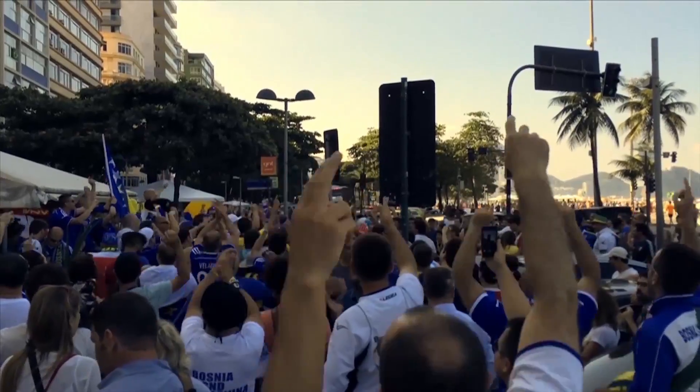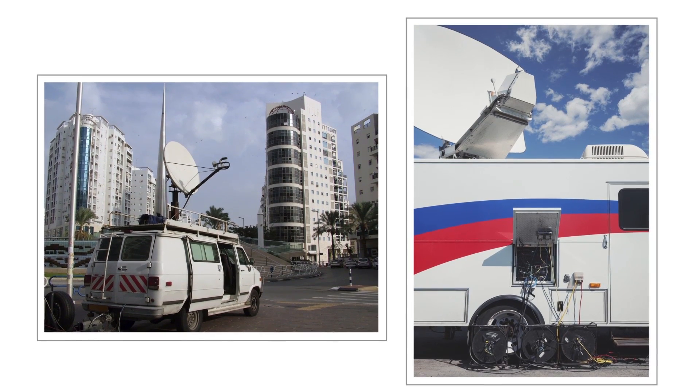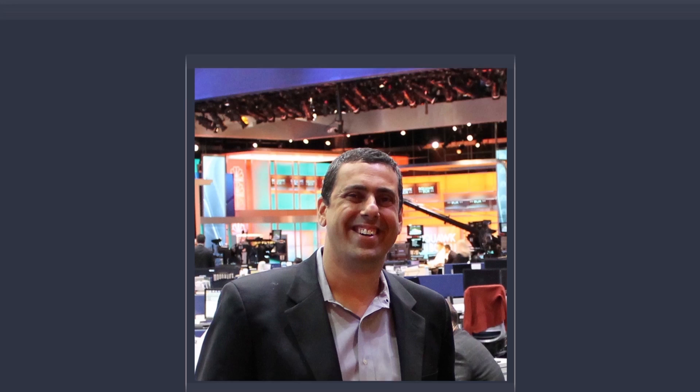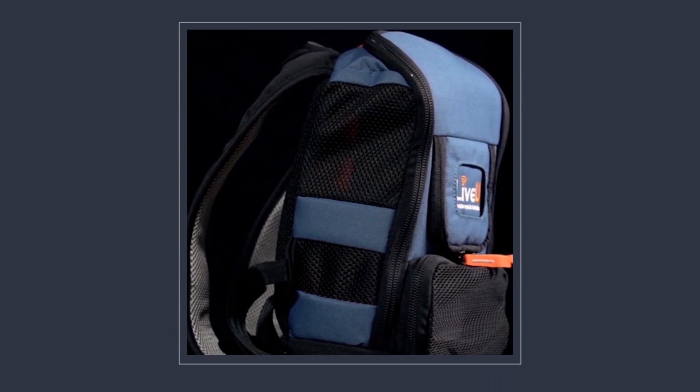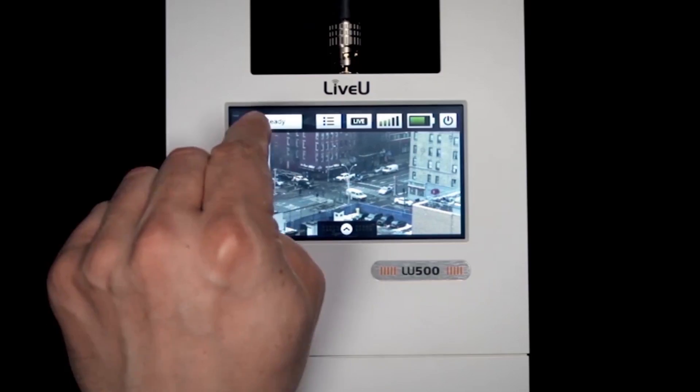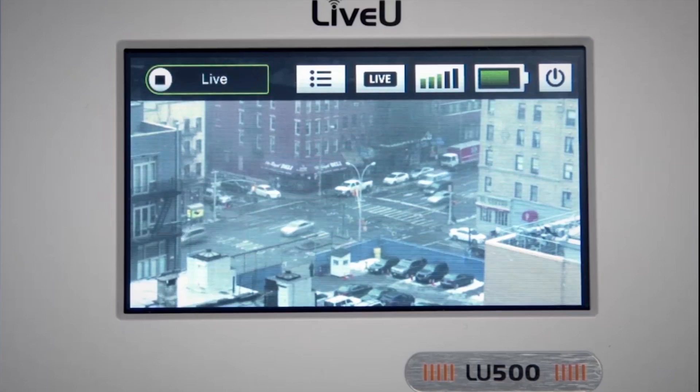At an Israeli league soccer game several years ago, Avi Cohen saw the pricey satellite trucks outside the stadium and thought there has to be a more efficient way of broadcasting live events. Cohen spent about a year building a clever backpack-sized solution. His company, Israel-based LiveU, makes a broadcast kit that uses existing cellular networks.